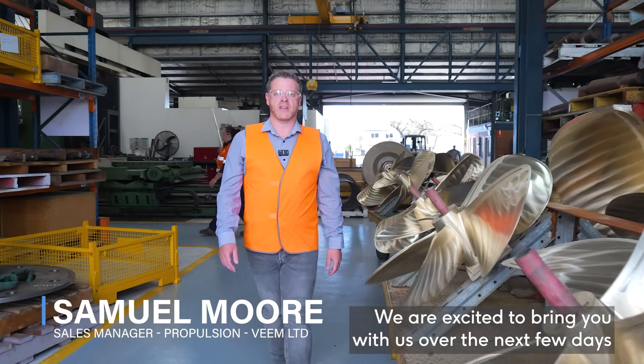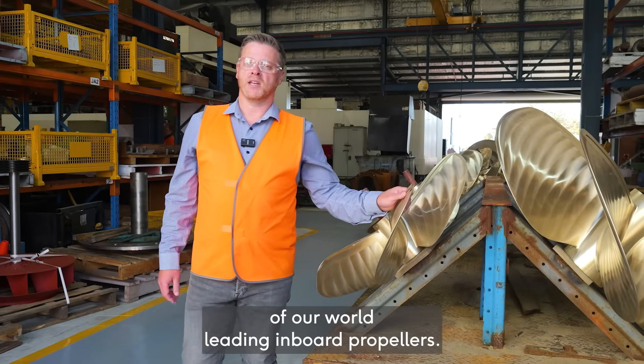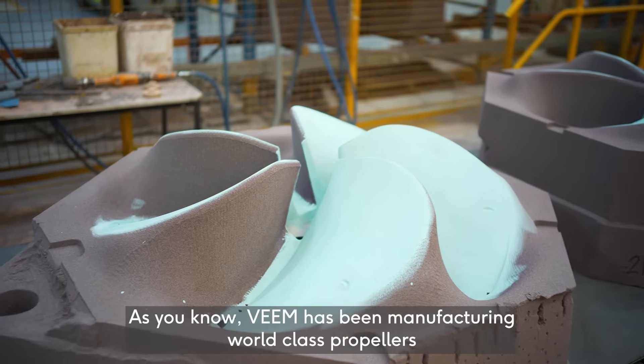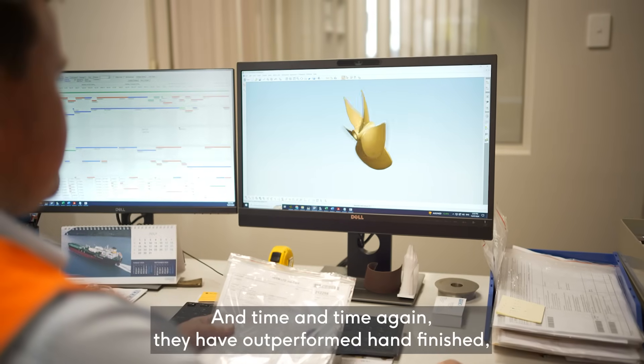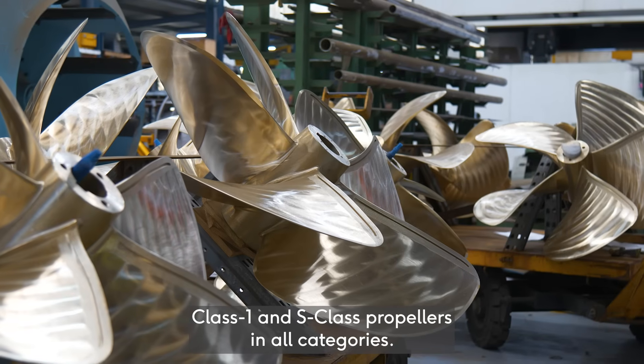We're excited to bring you with us over the next few days whilst we test the performance of our world-leading in-board propellers. Veeam has been manufacturing world-class propellers for the last 20 years and time and time again they have outperformed hand-finished Class 1 and S-Class propellers in all categories.